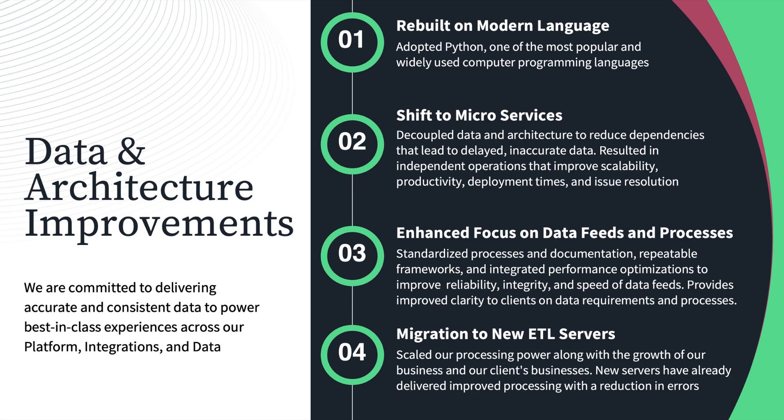Talking about architecture improvements: we've taken a step back this year, looked at the infrastructure Wealth Access was built on, and come up with four processes to improve it. First, we're rebuilding on modern language — we've adopted Python to rebuild a lot of the infrastructure. Additionally, we're shifting to a microservices framework, breaking large queries and execution steps into microservices to decouple data and architecture, allowing higher throughput, more independent operations, greater scalability, reduced deployment times, and faster issue resolution.